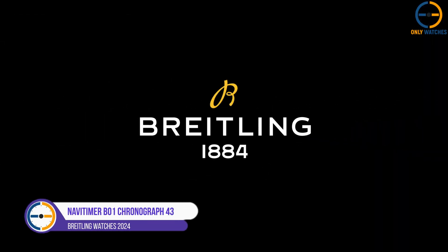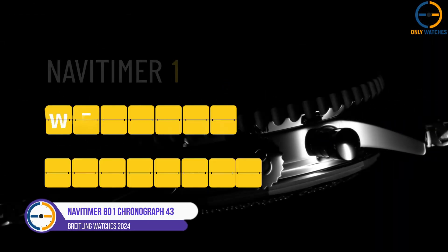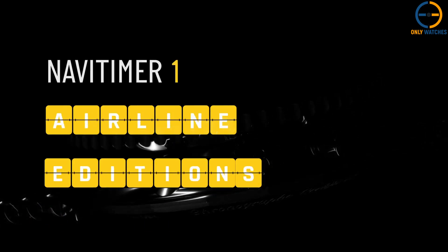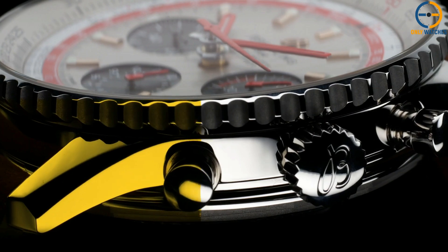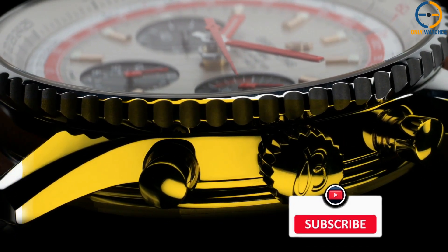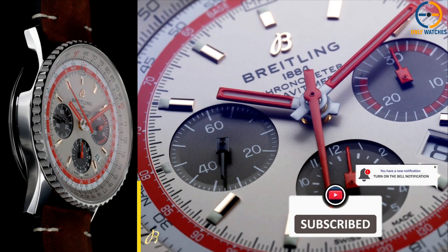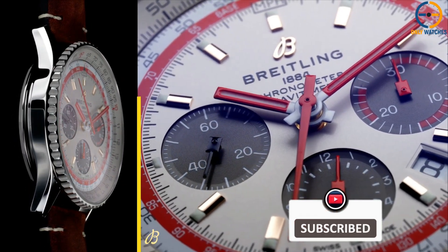Number 1: Breitling Navitimer B01 Chronograph 43. Starting strong at number 1 is none other than the Breitling Navitimer B01 Chronograph 43. This isn't just a watch — it's a tool that's been loved by pilots and aviation enthusiasts since its debut in 1952.